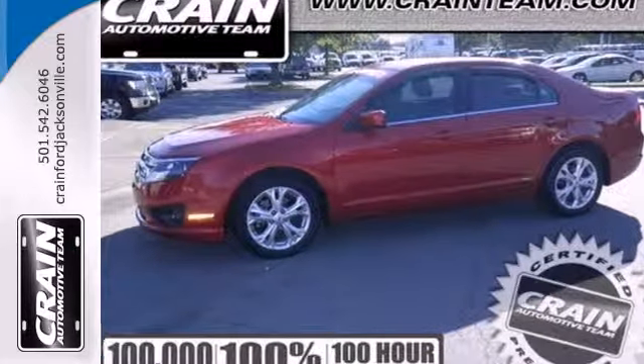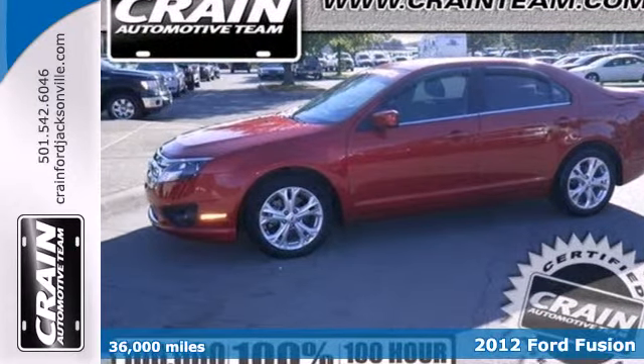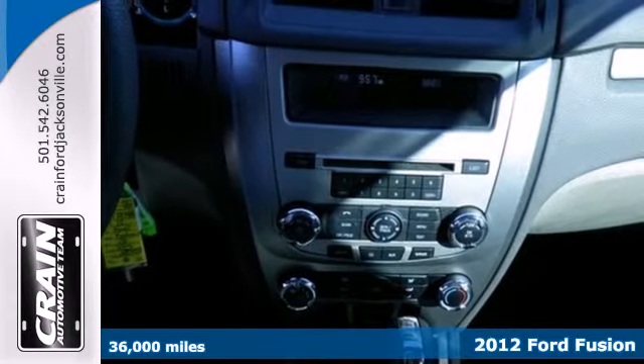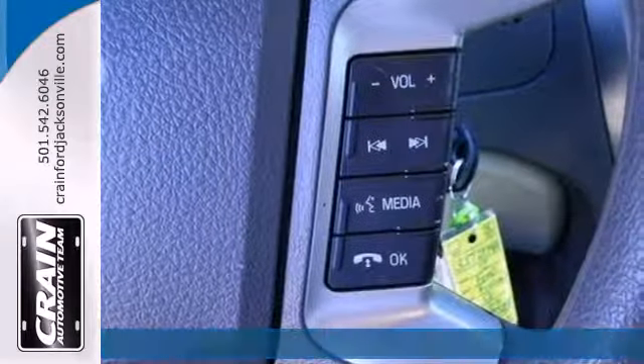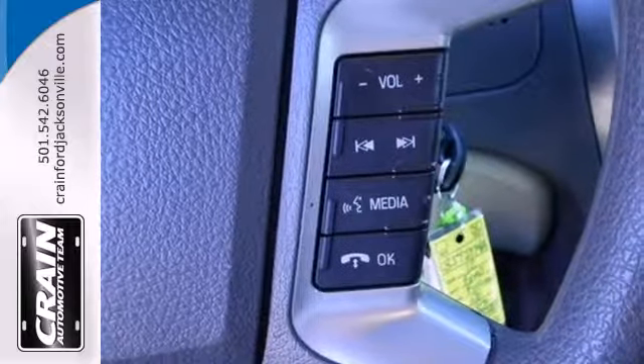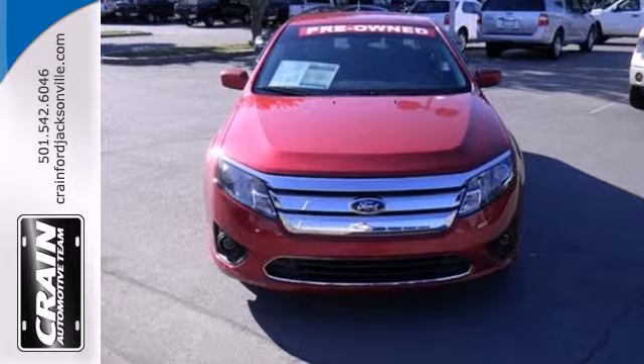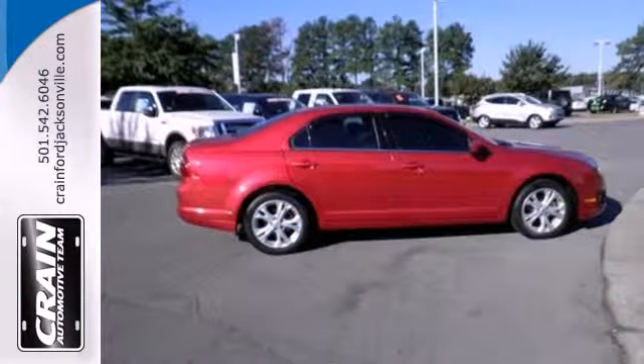It's a 2012 Ford Fusion. This sedan has fun to drive styling and makes for a plentiful investment with standard features like cruise control, keyless entry, and power windows, locks, and mirrors. Its safety features like anti-lock brakes and front and rear stabilizer bars protect you on the road.